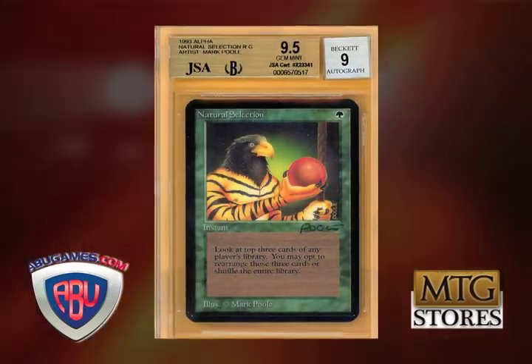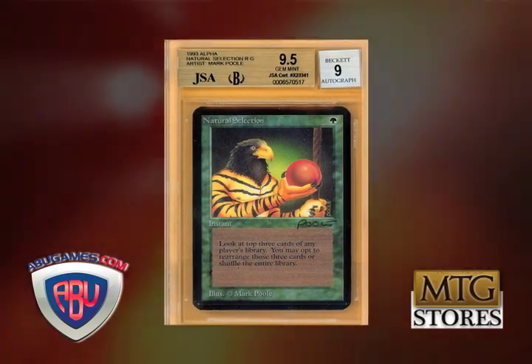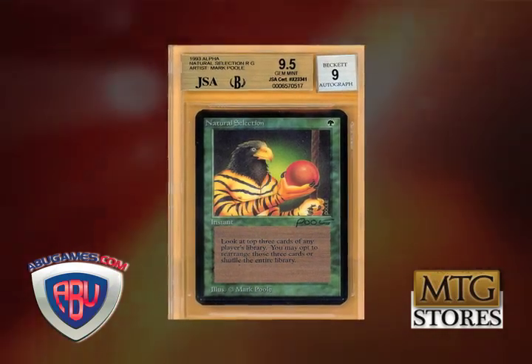My favorite one back then was Natural Selection. I thought it was a cool piece, but it was on a stupid card and no one ever got it signed. No one ever played it because what do you do with it? You do nothing with it. So I kind of liked it, but I never got to sign it. I always thought, why couldn't they put that art on Burry and put the Burry art on Natural Selection? That'd have been a better swap — that would have been my favorite card of the early sets.